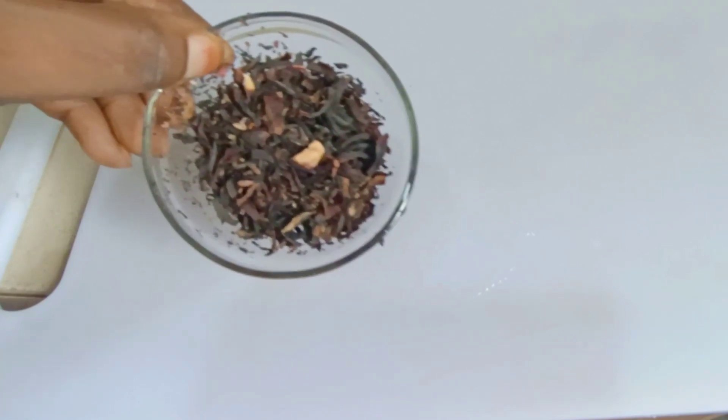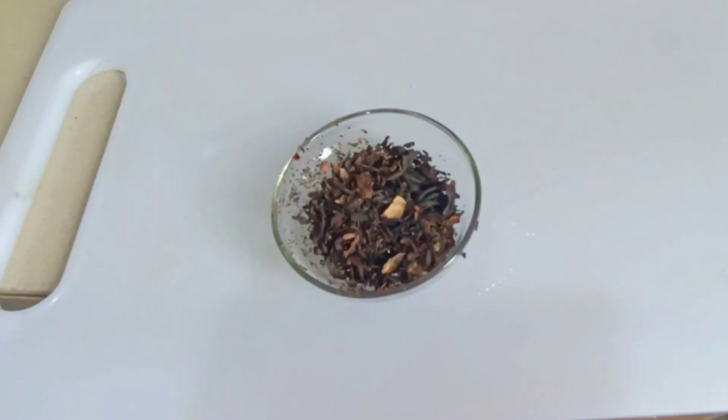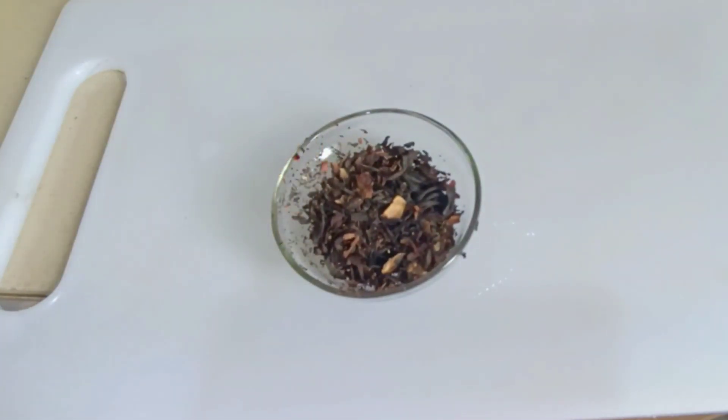The first ingredient we will be needing is hibiscus flower — the hibiscus leaf. This leaf contains a lot of nutrients and vitamins. Drinking this tea daily is a great way to help us lose weight.